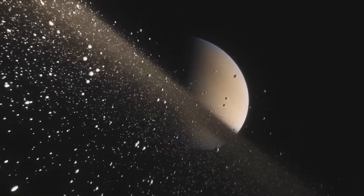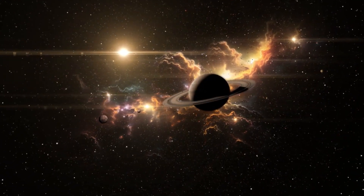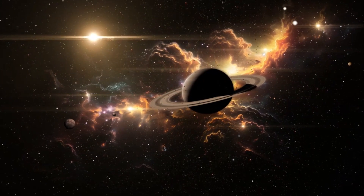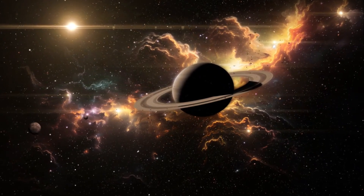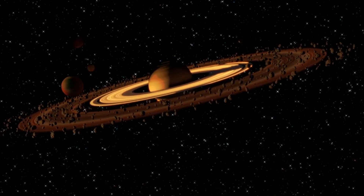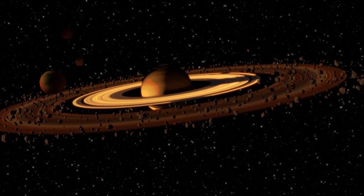Saturn has a whopping 146 moons — that's more moons than any other planet in our solar system. Some of its moons are small, like pebbles, and some are enormous. Its largest moon, Titan, is bigger than the planet Mercury. Titan is covered in thick orange clouds and even has lakes and rivers, but they're not made of water — they're made of liquid methane, which is super cold and strange.